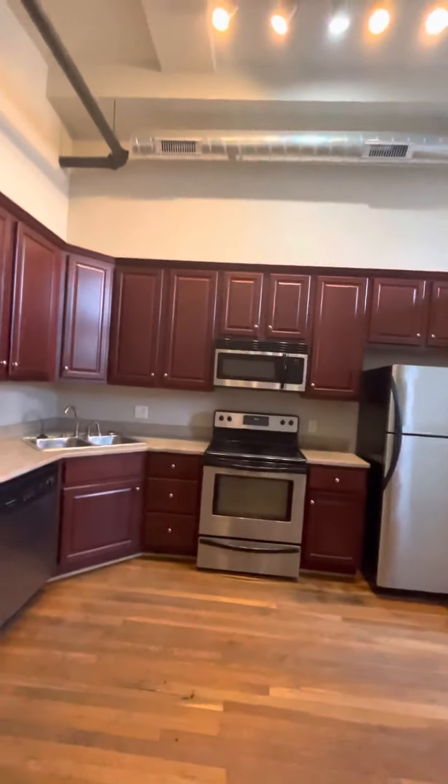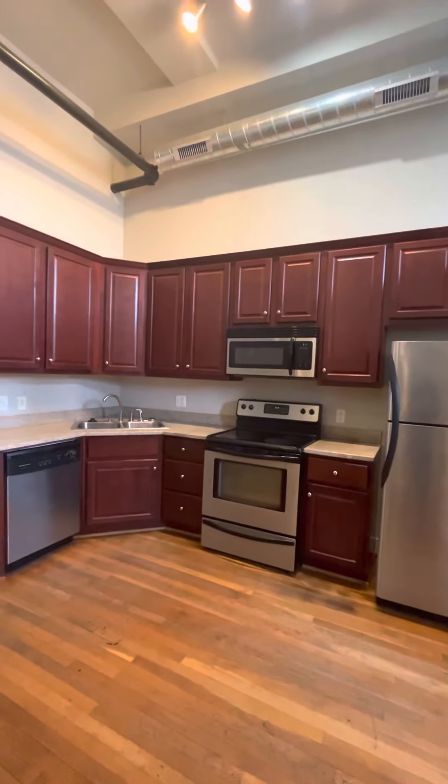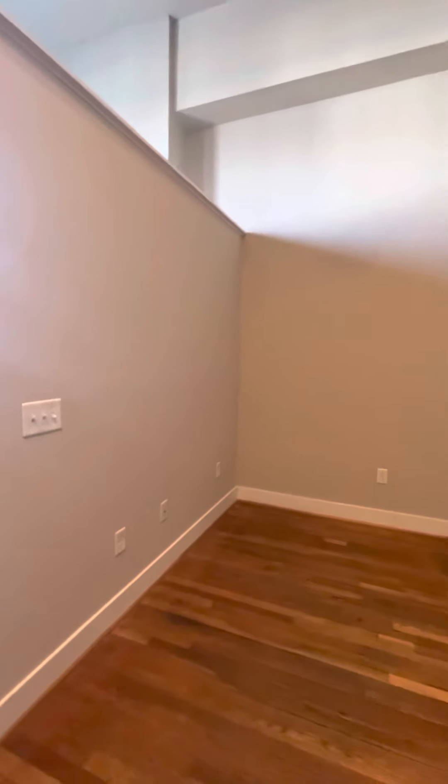You have quite a lot of cabinetry for storage, and you have the full set of stainless steel appliances. It is open concept, so you can see with the living room, you can do a couple layouts with this. You might need to use your furniture to create more defined spaces if you need that.